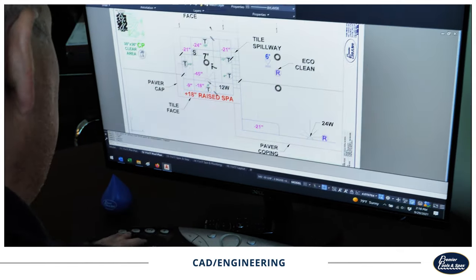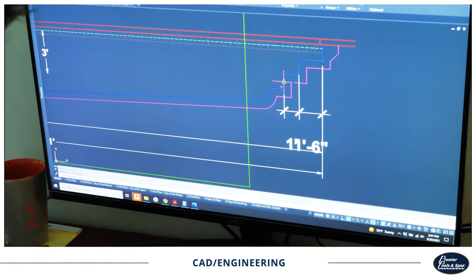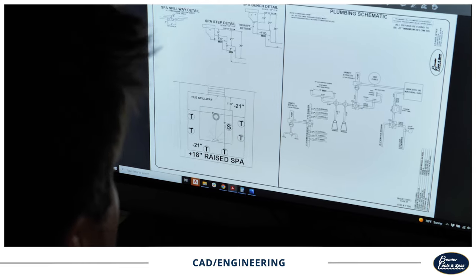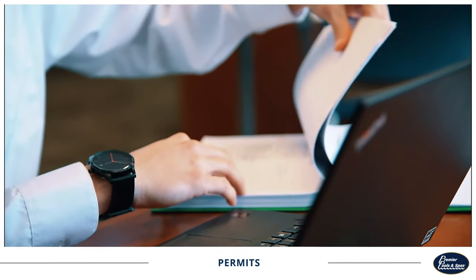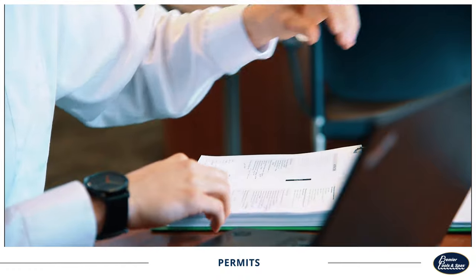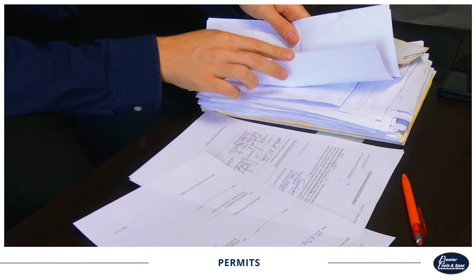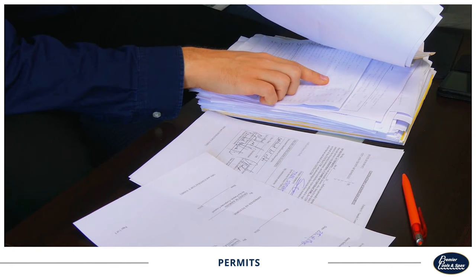After you sign your contract, one of our CAD technicians will make sure your pool site plans are construction-ready and up to code. Once this is done, we'll get started on obtaining the permits from the local authorities for the on-site build. We'll handle every detail of the permitting process for you, ensuring that your pool will be safe, sturdy, and up to code.